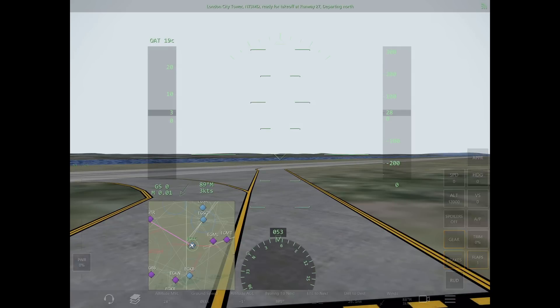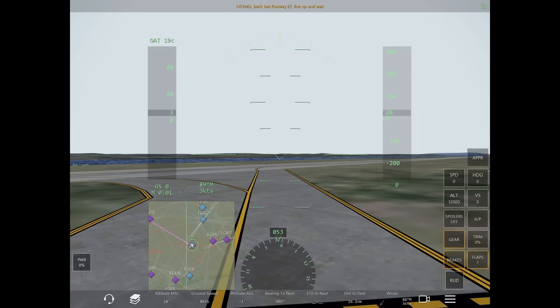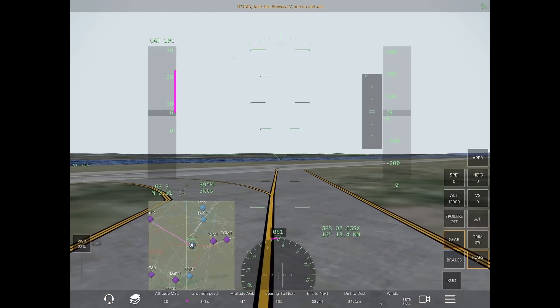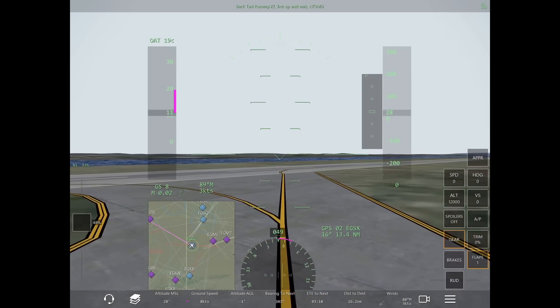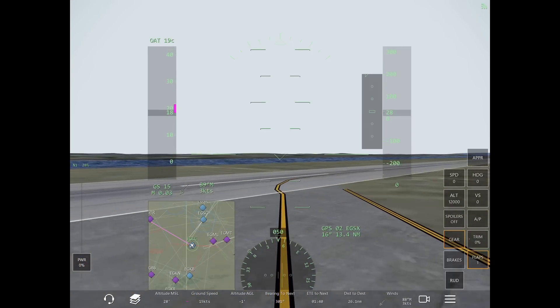London City Tower, November 73 Mike Delta, ready for takeoff at runway 27, departing north. November 73 Mike Delta, back taxi runway 27, line up and wait. Back taxi runway 27, line up and wait, November 73 Mike Delta.